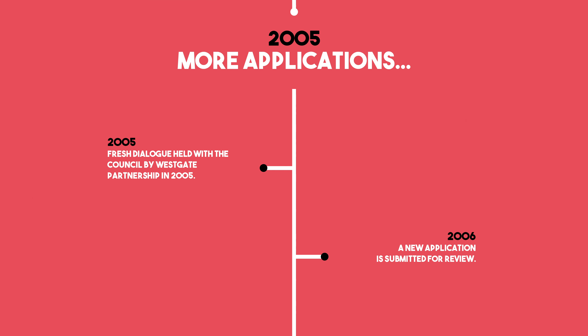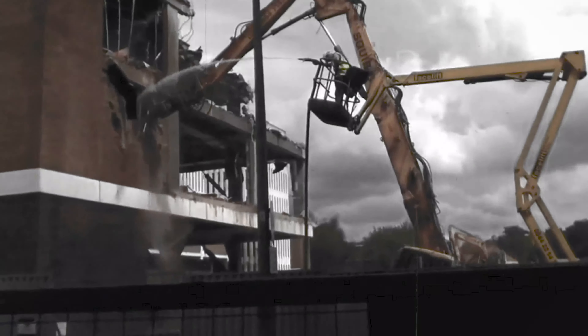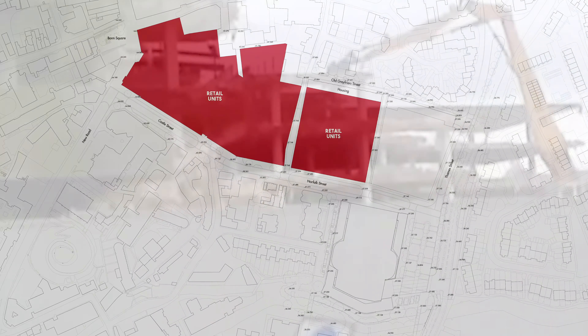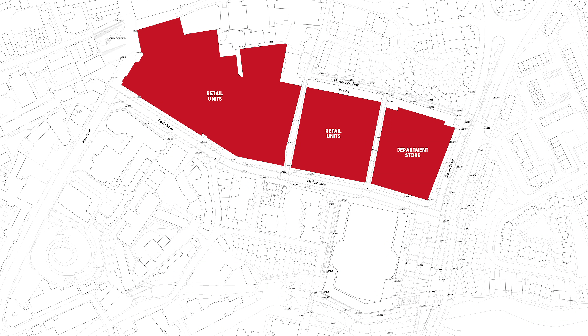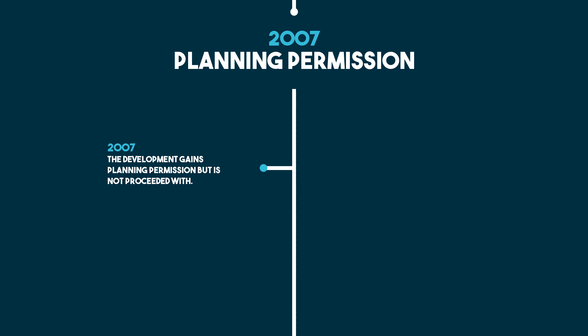In 1988, proposals were brought forward for the extension of the Westgate Centre on the multi-storey and surface car park, failing planning due to a lack of agreement with surrounding landowners and the immediate impact on surrounding streets. Twelve years later, another planning application for a similar development was made, which despite a public inquiry, Secretary of State calling and a High Court challenge, failed to produce a planning decision by 2003. Fresh dialogue was instead held with the council by the Westgate Partnership in 2005, with a new application submitted in 2006, covering a site of 14 acres allocated in the adopted 2005 Oxford Local Plan.